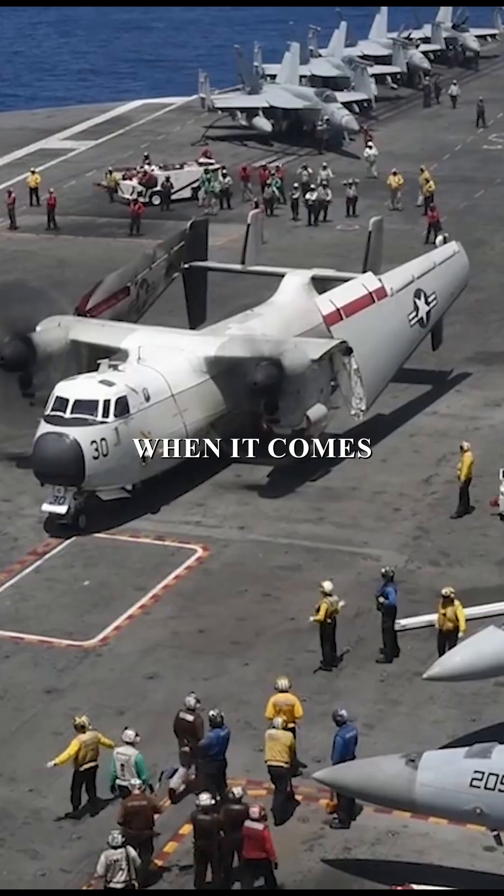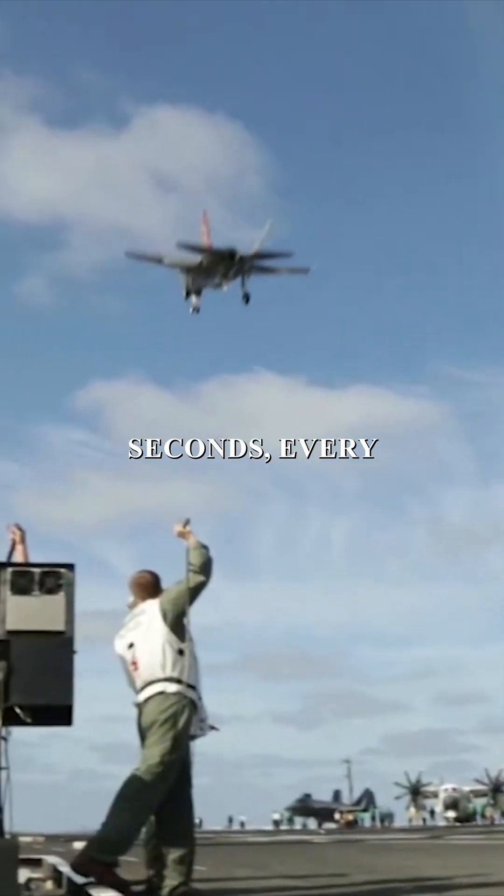it's a high price to pay. But when it comes to stopping a 20-ton fighter jet in mere seconds, every dollar counts.